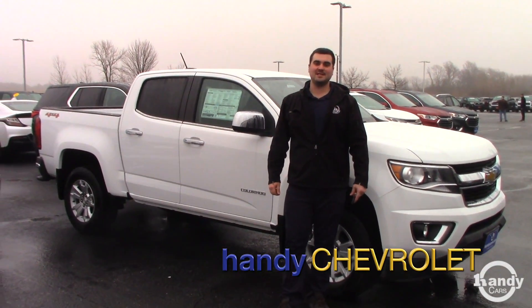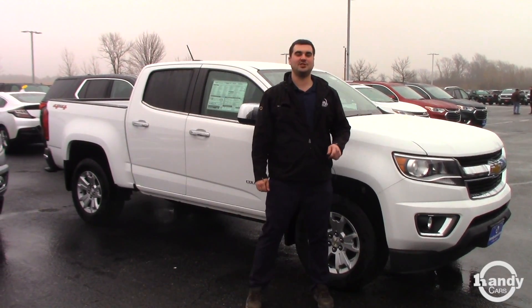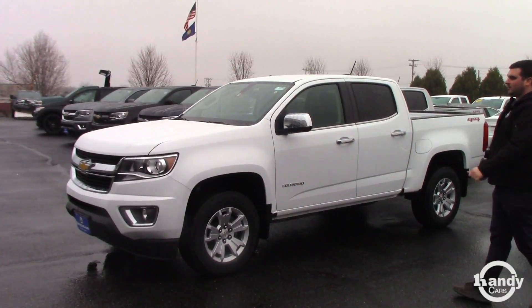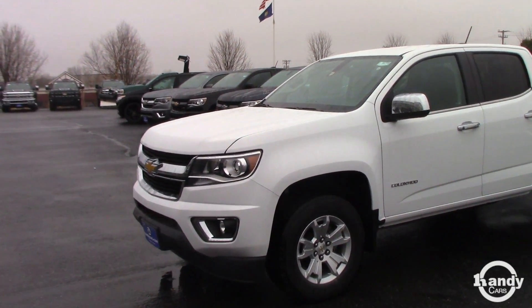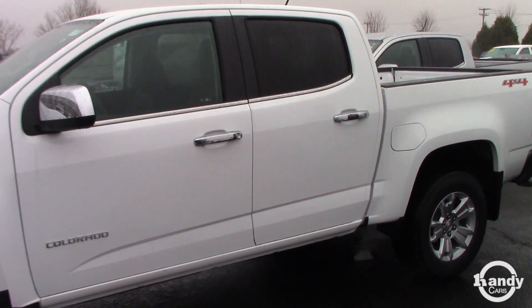Hey Bob, this is Mark, Handy Chevy in St. Albans, Vermont. I want to do a quick video for you on the 2018 Chevy Colorado. This model is the LT, the Crew Cab, with the short box in the back.